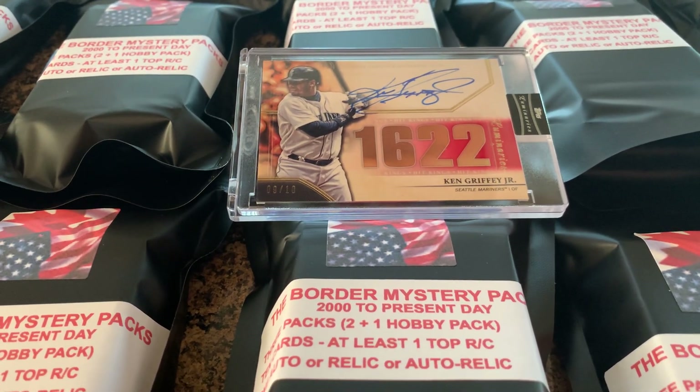Let's take a peek at that chase card again. Ken Griffey Jr. on-card autograph, Topps Luminaries, 9 out of 10. These will be listed on my eBay store — the link will be in the description. These will be on the store at 6 p.m. tonight, that's 6 p.m. Pacific time, roughly 9 p.m. on the East Coast.